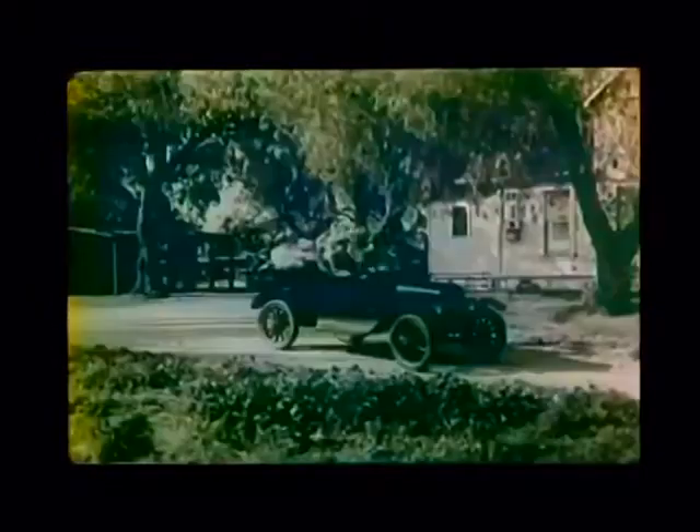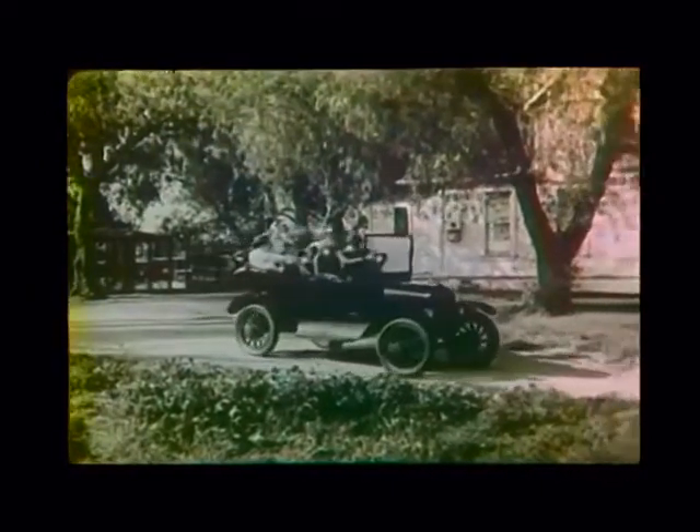It cost $850 at the time it was unveiled in 1908 and continuously got cheaper, reaching under $300 in 1925. This was possible thanks to the moving assembly line invented by Henry Ford.